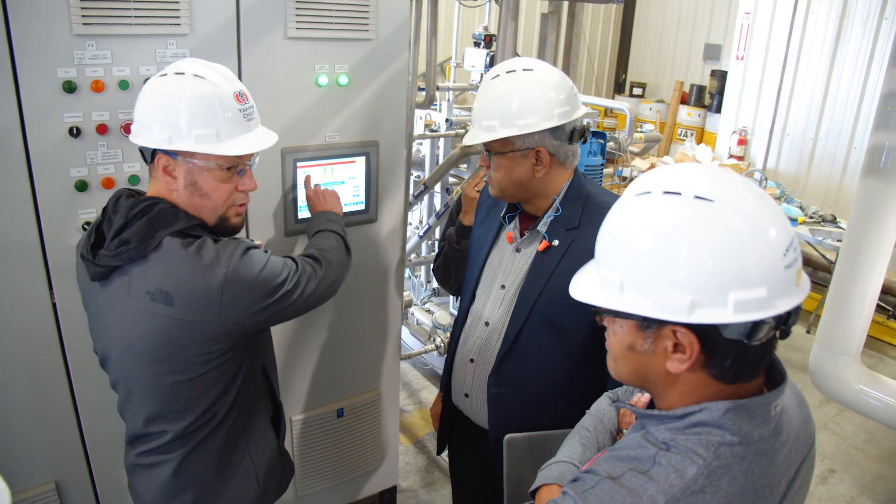We have to learn it, know how to run it, know how to troubleshoot it, so it'll be a challenge for everyone.